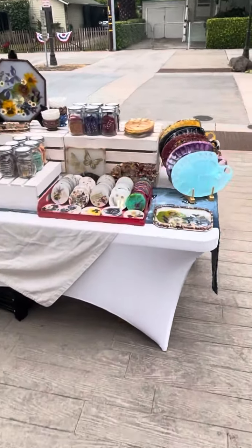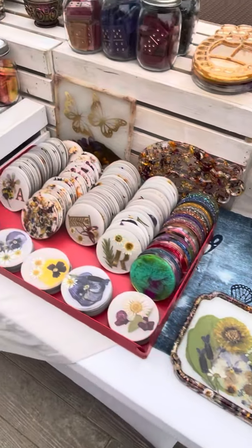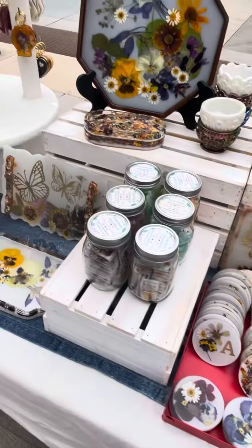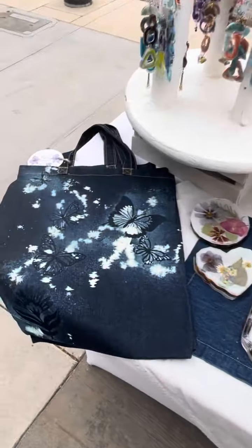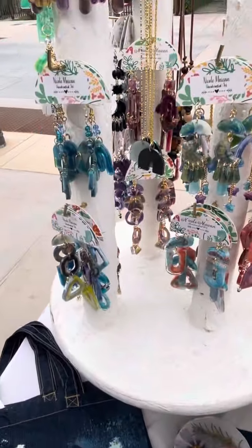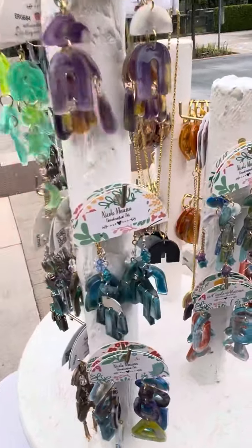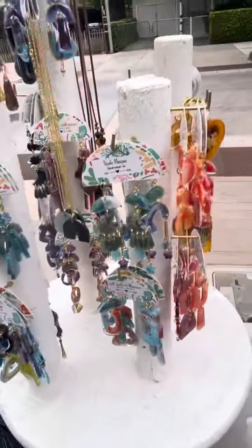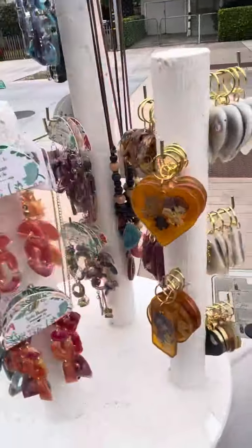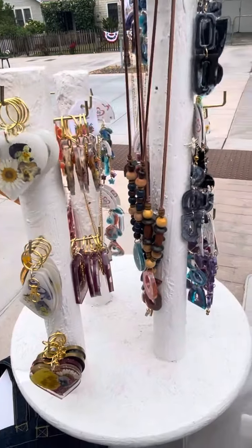Good morning everyone. I am here in downtown Morgan Hill for Sidewalk Saturday. I just thought I'd walk you through some of the product I brought out. I have some tote bags that I bleached out and dyed, and then I also have some earrings and necklaces and some keychains, all handmade with flowers and resin.